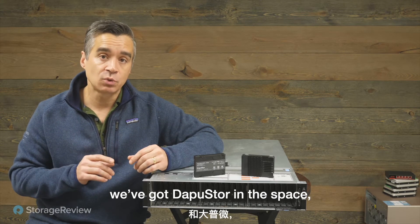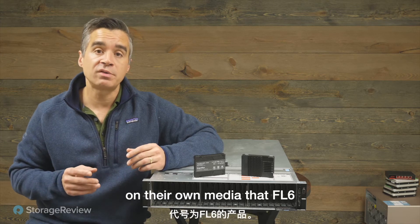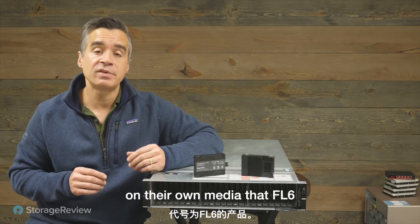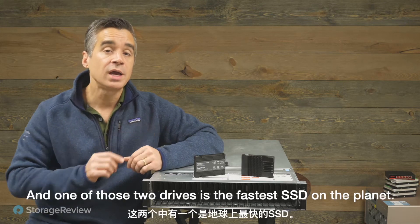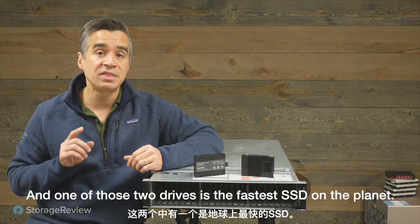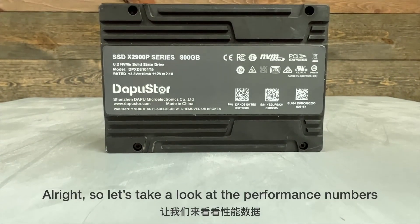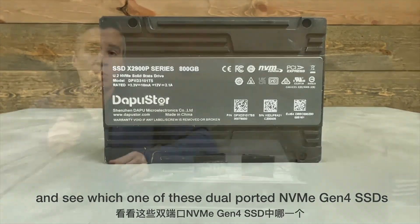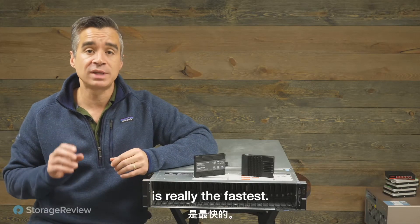What we do have is Intel in the space, DapuStore in the space, and then Kioxia who's launched their own drive on their own media — the FL6 — but that's not quite shipping, not quite generally available. These two are shipping, and one of those two drives is the fastest SSD on the planet. So let's take a look at the performance numbers and see which one of these dual-ported NVMe Gen 4 SSDs is really the fastest.